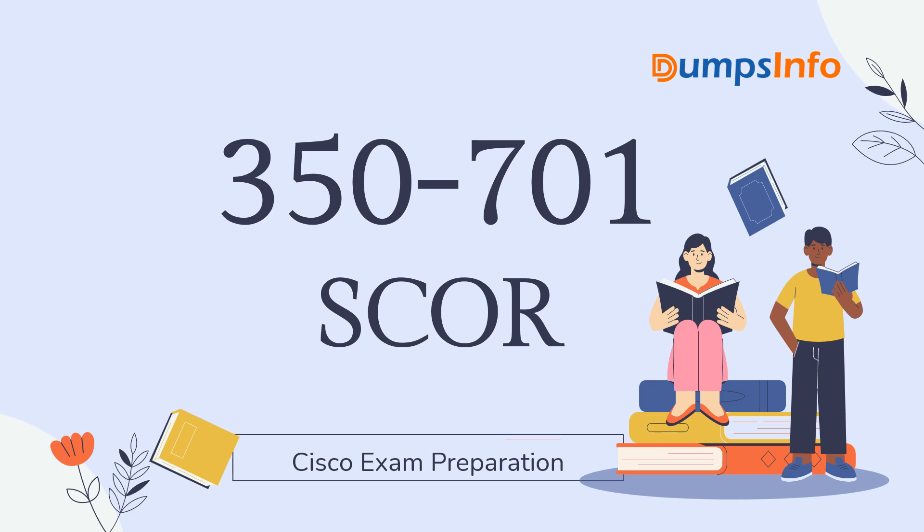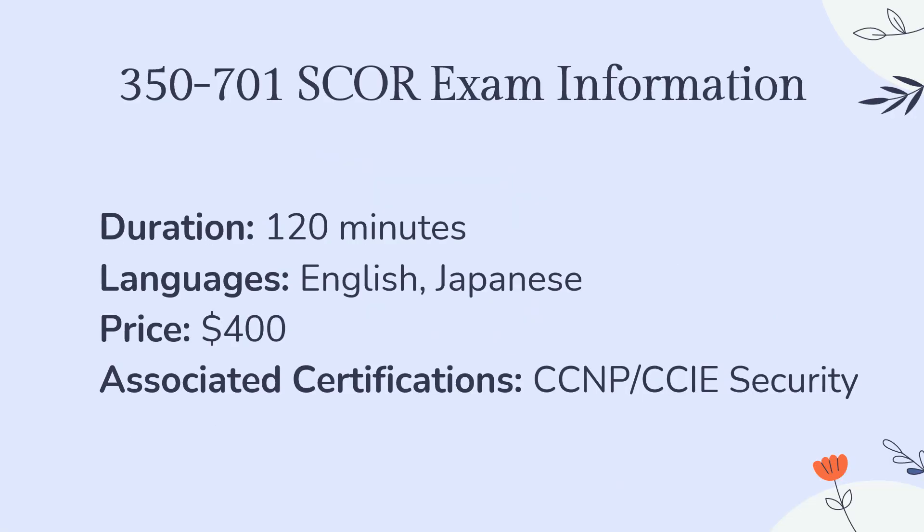The Cisco 350-701 SCORE exam is an expedited pathway for certification holders. Each candidate has 120 minutes to answer the exam. The available languages are English and Japanese. The exam price is $400.